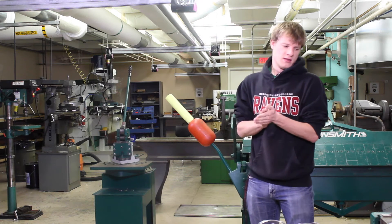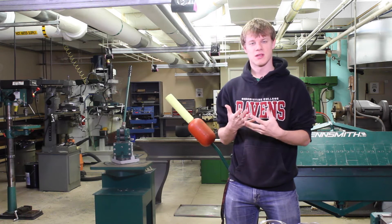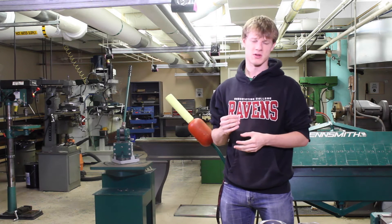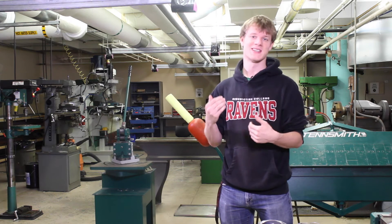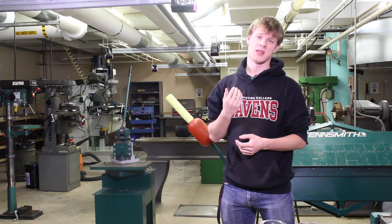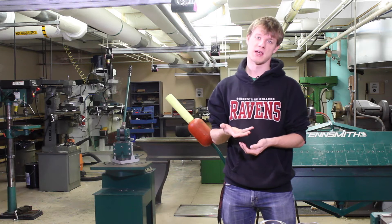Finally, the other attire requirement is securing your hair, which is also included in the loose material criteria. If your hair is below your collar you need to secure it, and if you have a beard you need to make sure to secure that as well.